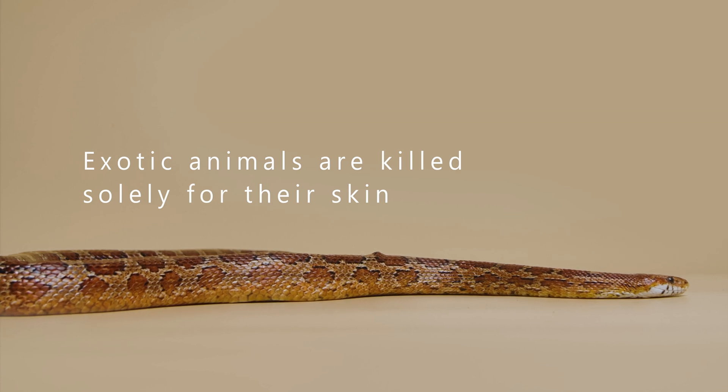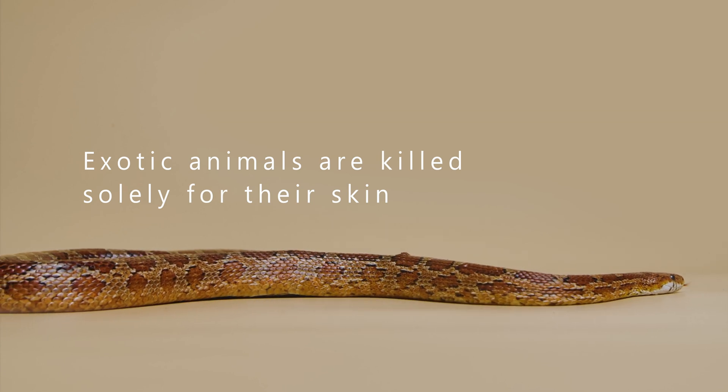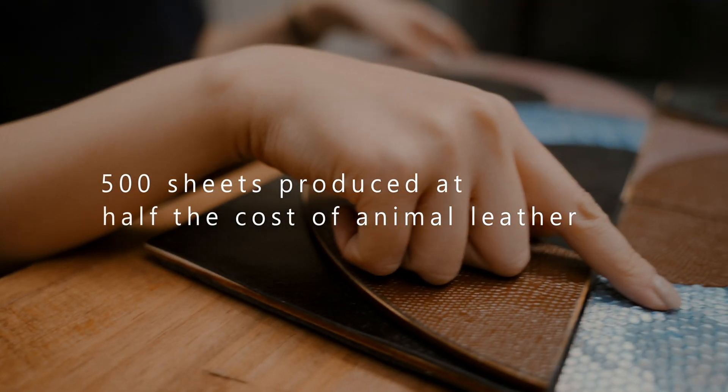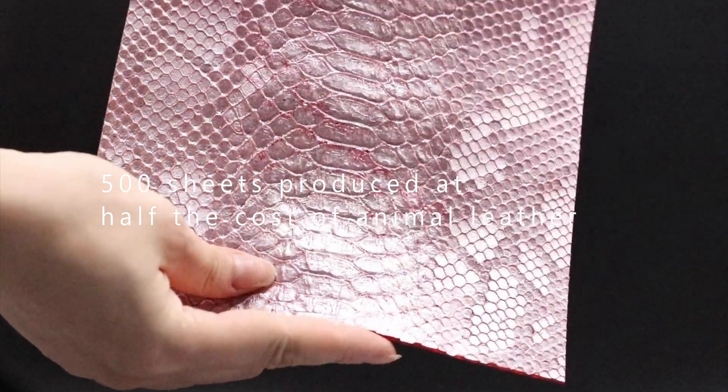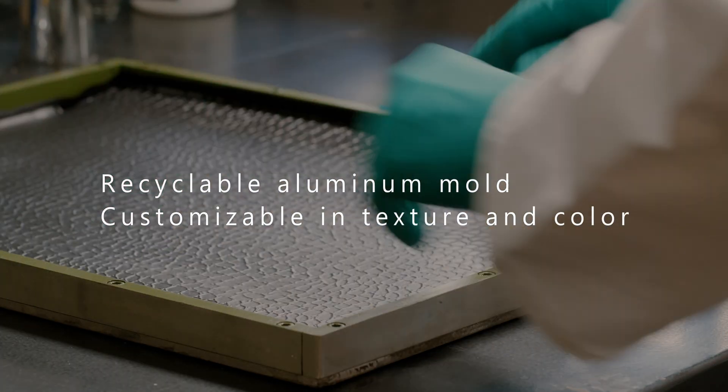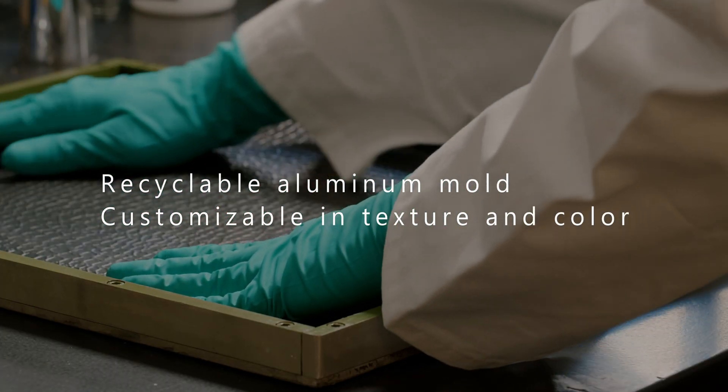Animal leather has such beautiful texture and colors, but those exotic animals are hunted solely for their skin. At TomTex, our design team has figured out a method to mimic that exotic texture. Our mold is made out of aluminum, which is recyclable.